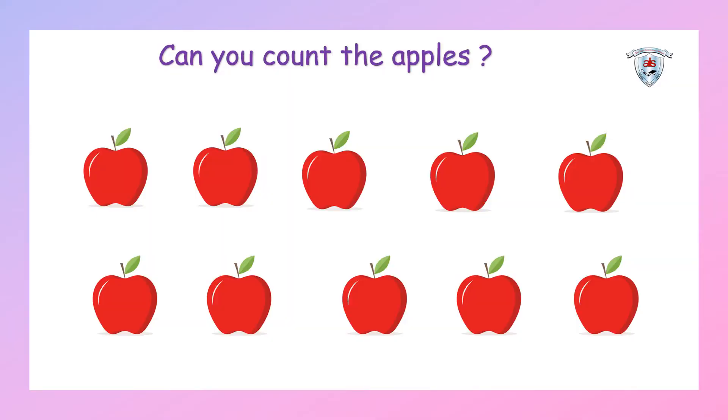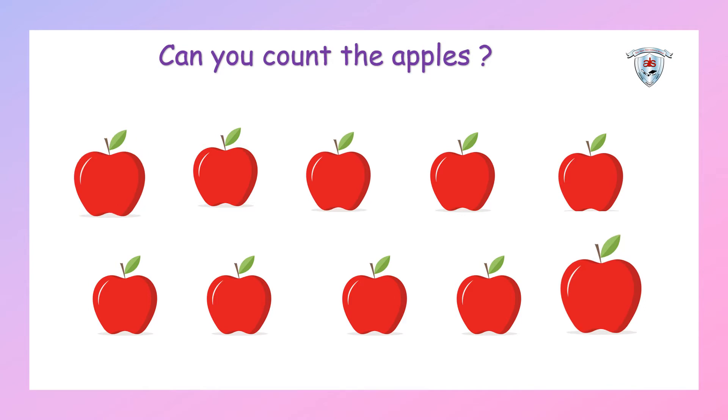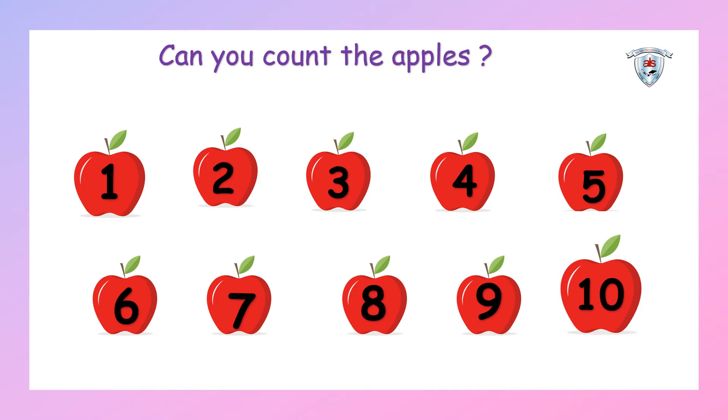Children, can you see the apples here? Shall we count the apples? Come on, let's count: one, two, three, four, five, six, seven, eight, nine, ten. Yes, you are right, there are ten apples. So today we are going to learn about number ten.